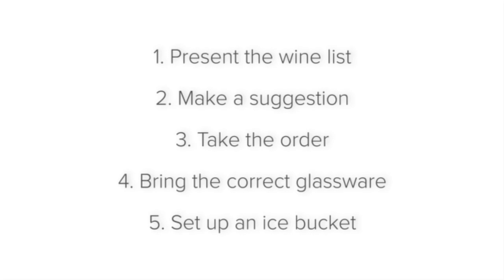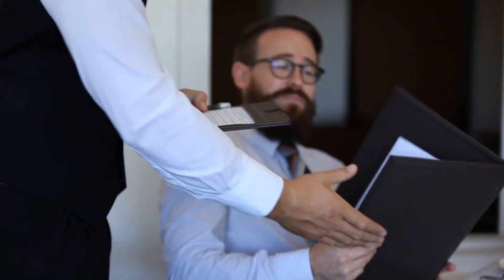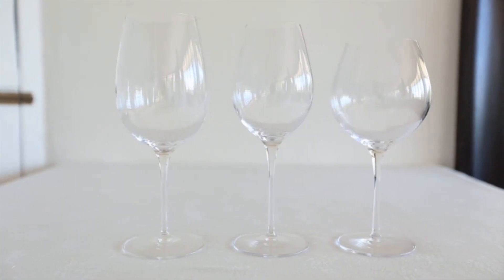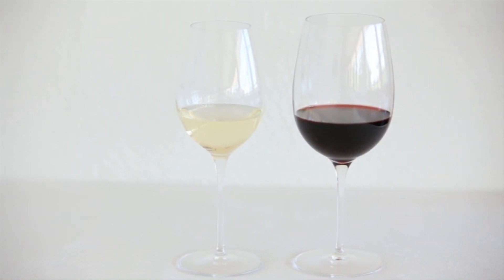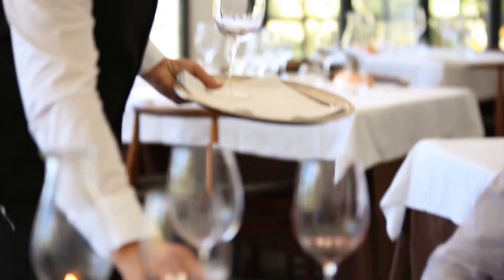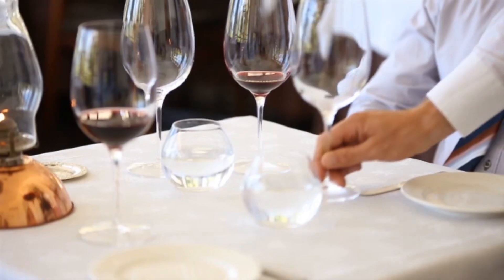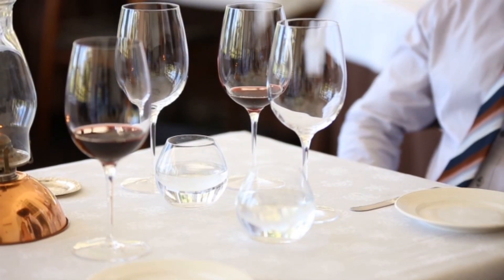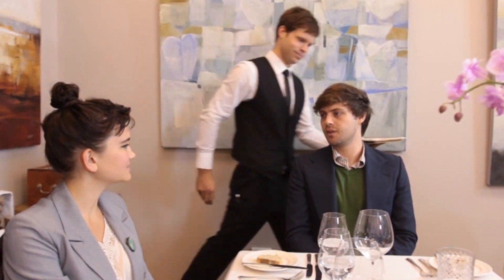Now you can bring the correct glassware to the table. Now that you know what the guests have ordered, you can bring the correct glassware for the specific wine they have ordered, if it's not already on the table — white wine glasses if a white wine has been ordered, and red for a red wine. If you have to place new glassware on the table, start with the host and work your way around the table clockwise, placing the glassware to the right of each guest. At your establishment it may be standard to place the glassware for the ladies first, so ensure that you know the standard at your establishment.